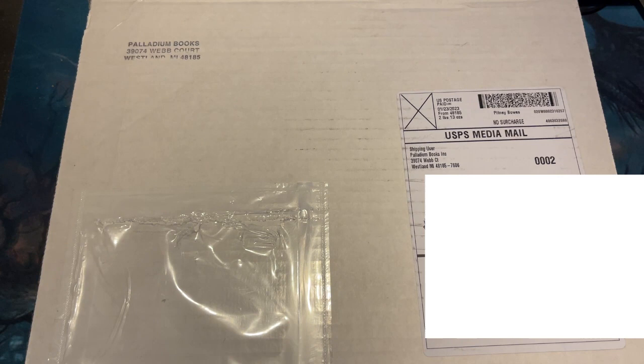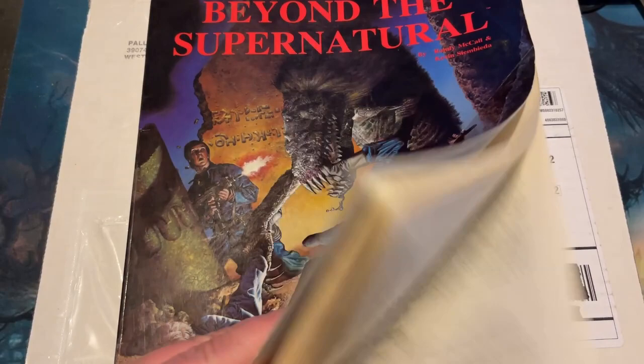As everybody knows, I am a big fan of the original stuff that Palladium puts out, so I always try to get their collector books when they come out, at least some of them.